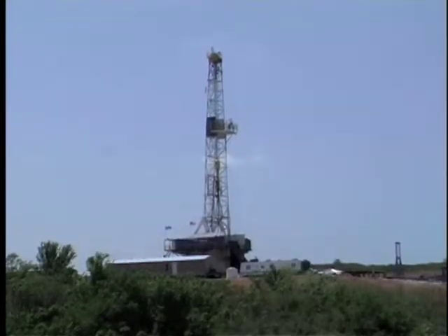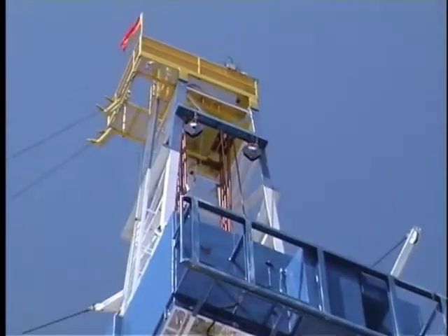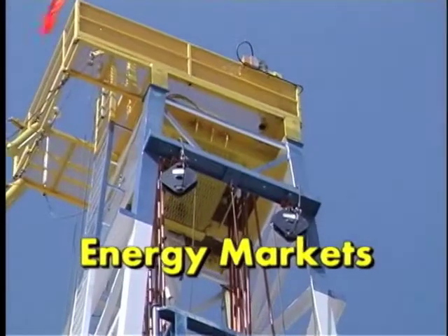The M491 Tower Derrick Block has been designed exclusively to meet the demanding requirements of the communication and energy markets.